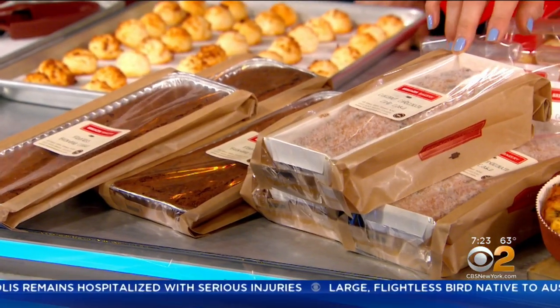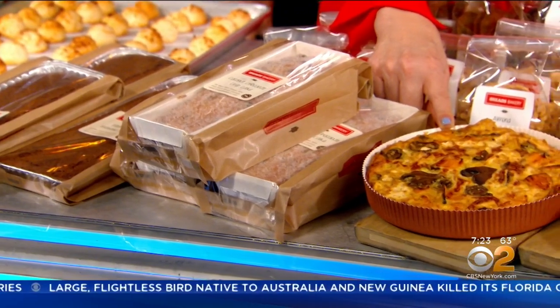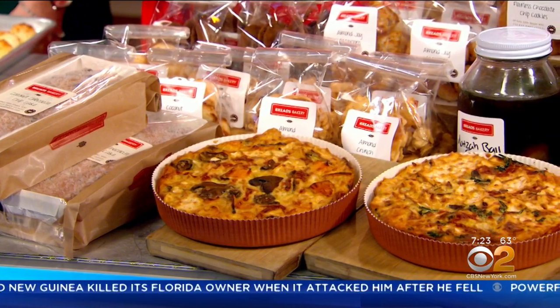We have our matzo braai over there — those are savory with sunchokes and mushrooms. We have some flourless fruit tarts, some flourless mousse cakes, cheesecakes, chocolate tort — whatever your heart desires.